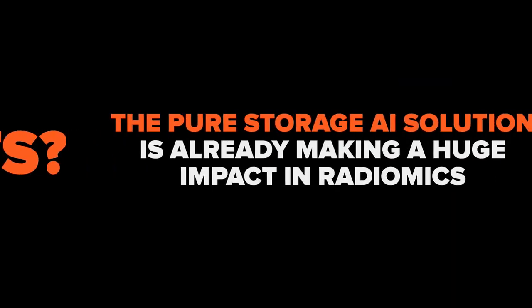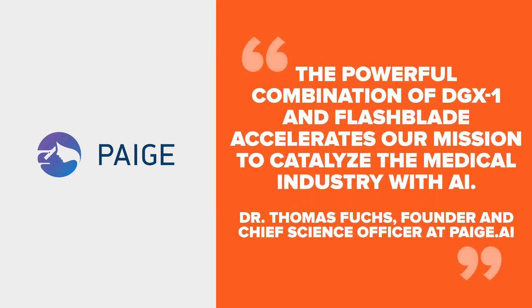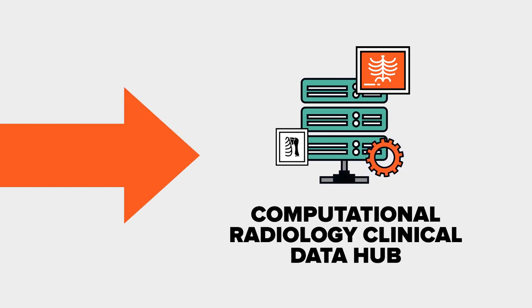Results? The PureStorage AI solution is already making a huge impact in radiomics. Dr. Thomas Fuchs, Founder and Chief Science Officer at Page AI, says the powerful combination of DGX1 and FlashBlade accelerates our mission to catalyze the medical industry with AI. Boston Children's Hospital uses the PureStorage solution as the computational radiology clinical data hub.